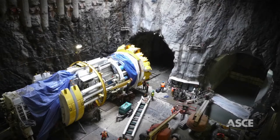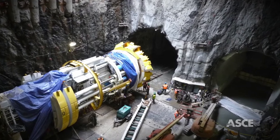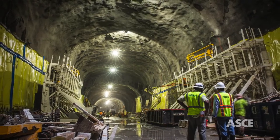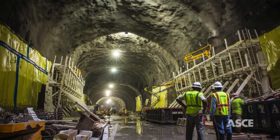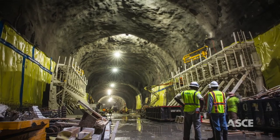Tunnel boring machines excavated 12,800 feet of twin track, 22-foot-1-inch diameter tunnels. The three new stations at 96th, 86th, and 72nd Streets rank among the largest underground excavations in North America, at up to 64 feet wide, 100 feet deep, and 1,600 feet long.